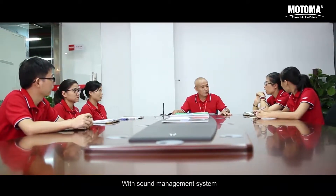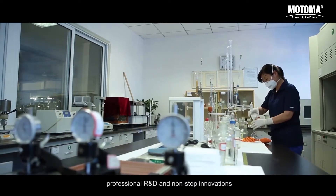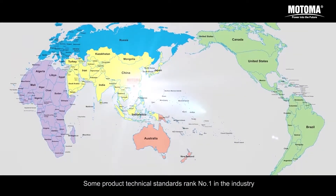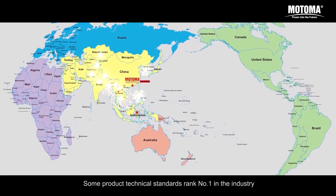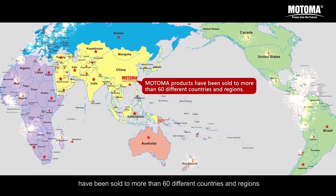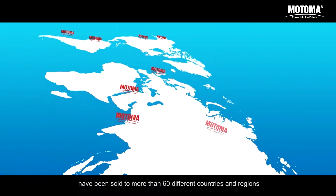With sound management systems, professional R&D and non-stop innovations, some product technical standards rank number one in the industry. Motoma products have been sold to more than 60 different countries and regions.